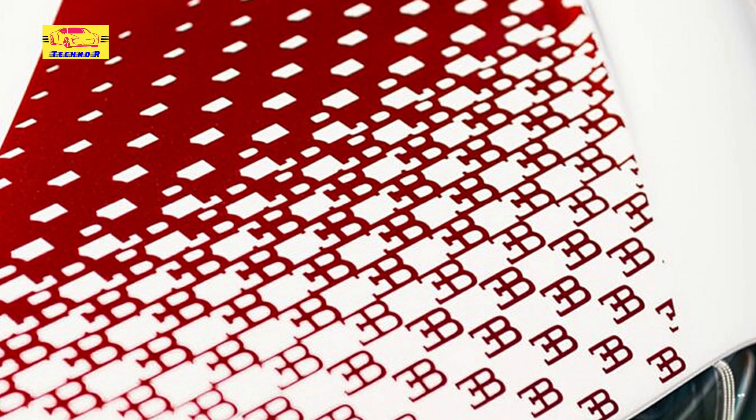Bugatti has unveiled the second of just three special Chiron Pur Sport Grand Prix models crafted through the automaker's Sur Mesure customization program.